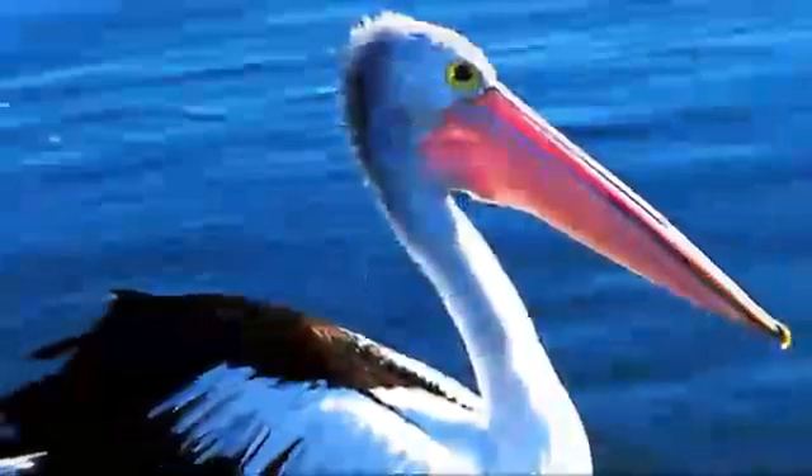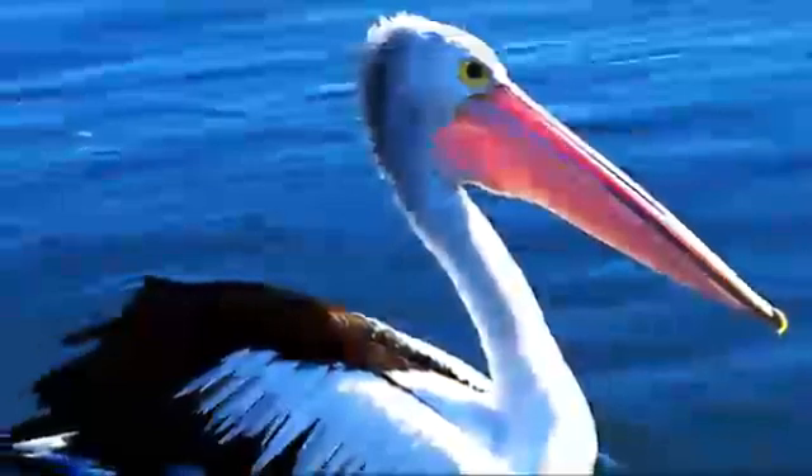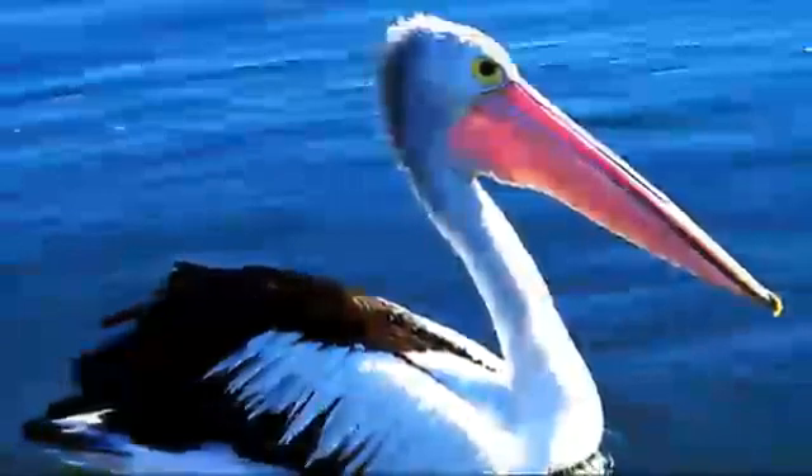7. Pelican. Surprisingly, these large water birds characterized by a massive long beak are among the living fossils that have changed the least since the prehistoric period. The fossil records show that the pelican lineage has existed for at least 30 million years.